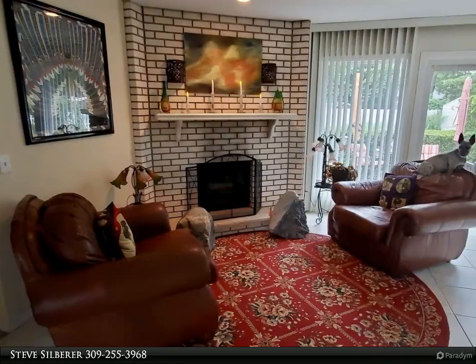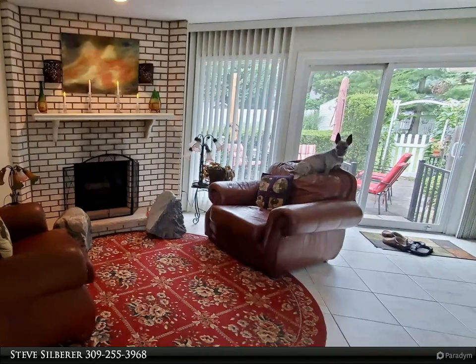This home also has a large media and great room with wood-burning fireplace and built-ins.